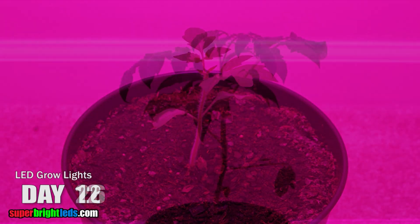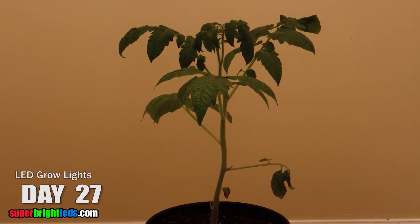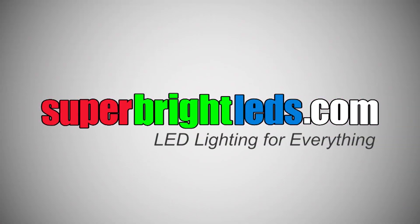For indoor growing, trust your plant growth to LEDs. Long-lasting and energy efficient. Available at SuperBrightLEDs.com — LED lighting for everything!